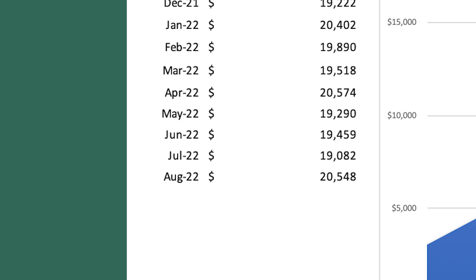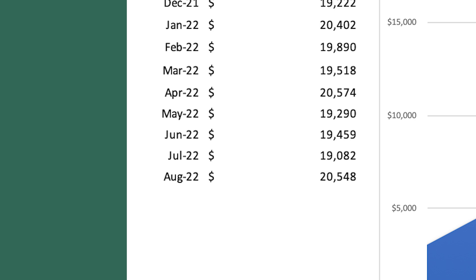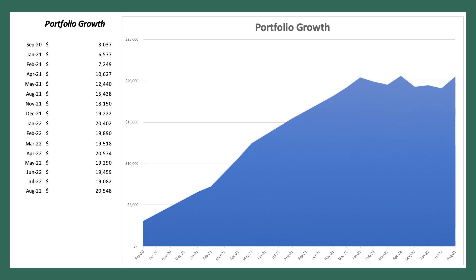Taking a look at my total portfolio value, as of July 1st my portfolio was at $19,082, and as of August 1st I was at $20,548. I deposited $0, believe it or not. That $1,500 difference from July 1st to August 1st was pure capital gains — a 7.6% return month over month, which is insane. I didn't put a single dollar in, so that's all from capital gains.